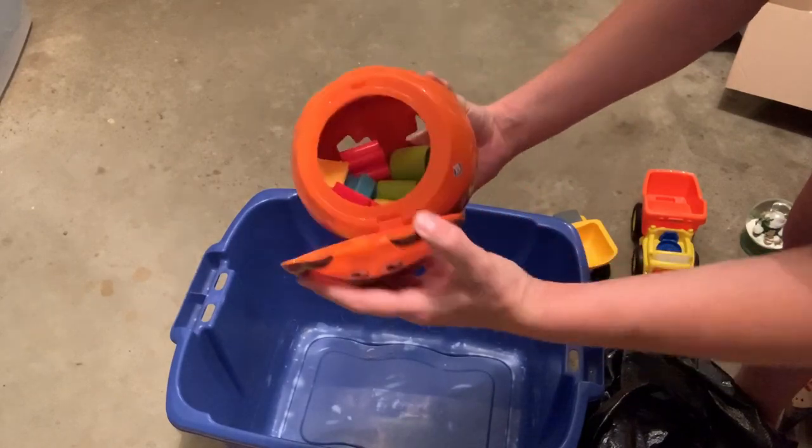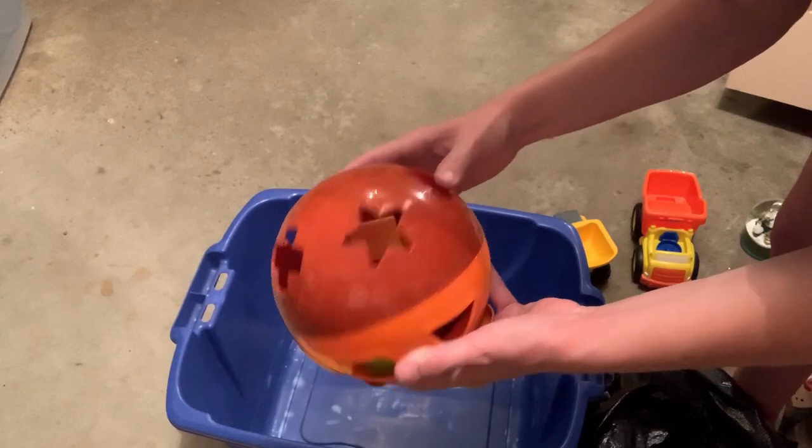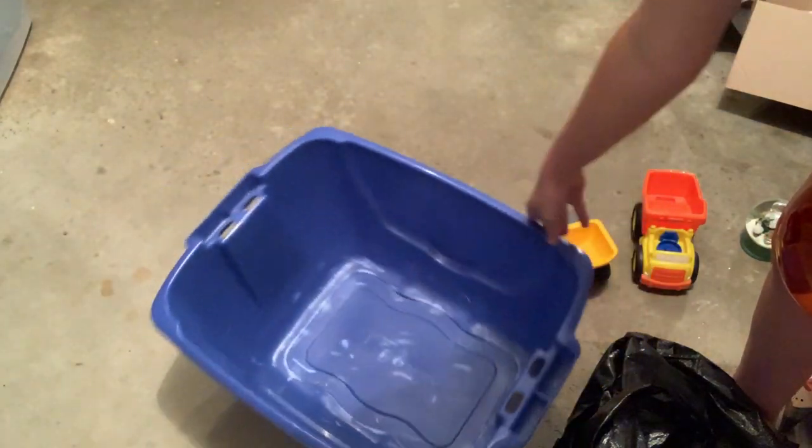I looked it up and it was a bread and butter, but just not worth the time it's going to take to list it, put it on all three platforms, and ship it. So I went ahead and donated that back. I will keep the tote.